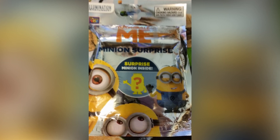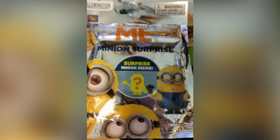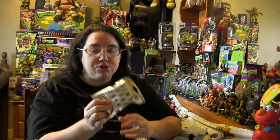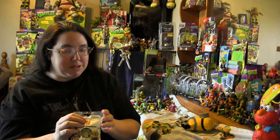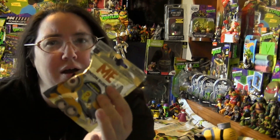This here — I do not know what I have. It is a Despicable Me 2 Surprise Minion inside. It is a Surprise Minion pack. So it could either have the Minions, but they also have some of the human characters. I'd rather have a Minion, but this is the time to find out what I got in this surprise pack.